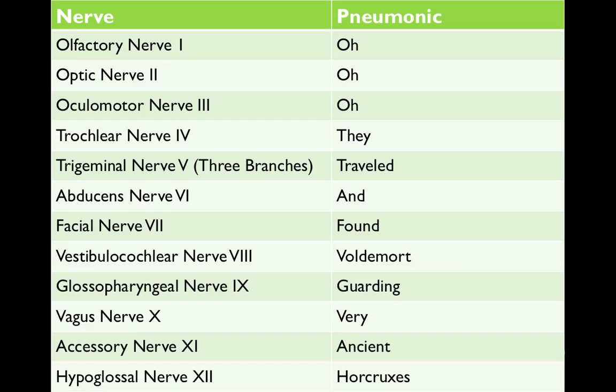Then we have abducens nerve 6, facial nerve 7, vestibulocochlear nerve 8, glossopharyngeal nerve 9, vagus nerve 10, accessory nerve 11, and hypoglossal nerve 12.